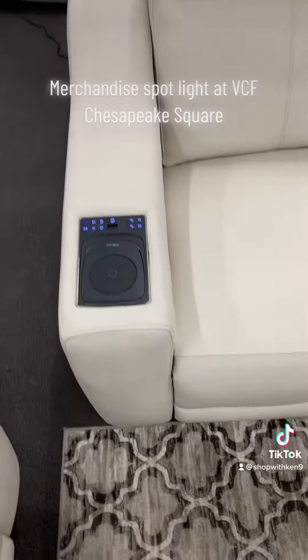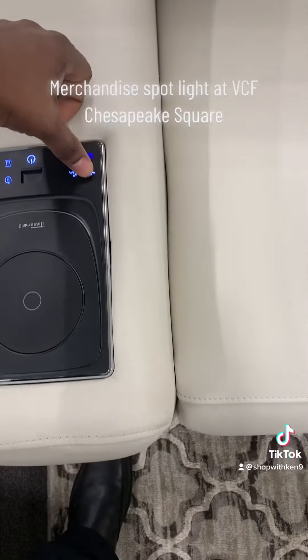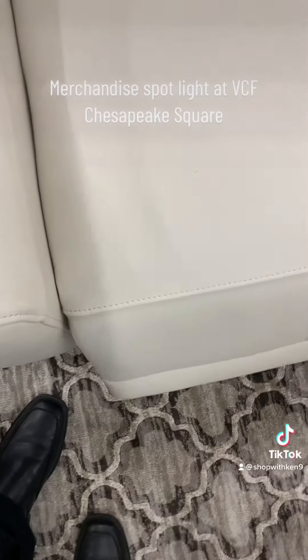Not only does it have Bluetooth, look at this right here — it also reclines. Look at that right there, that's real neat.